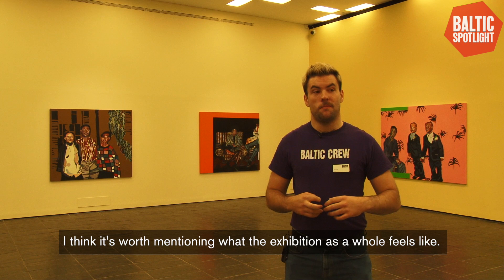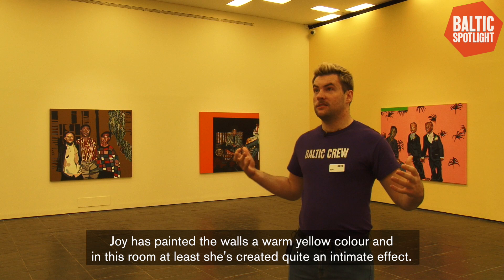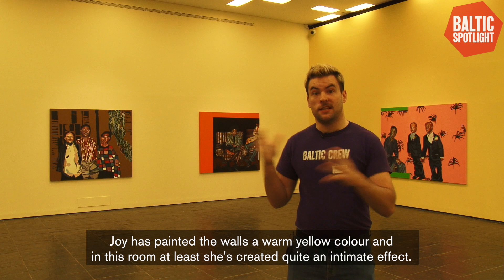It's worth mentioning what the exhibition as a whole feels like. Joy has painted the walls a quite warm yellow colour, and I think in this room at least she's created quite an intimate effect, which mirrors all the family imagery she has in the works.